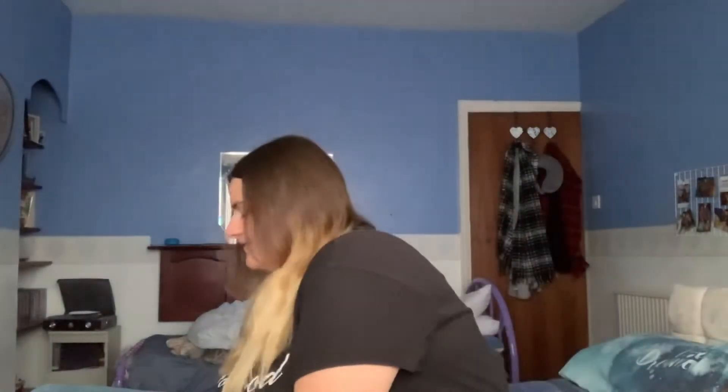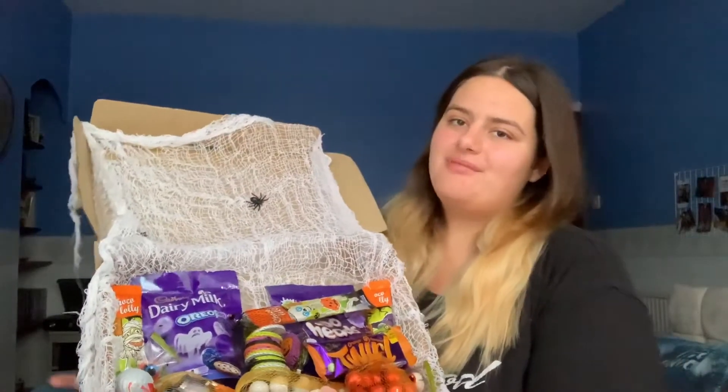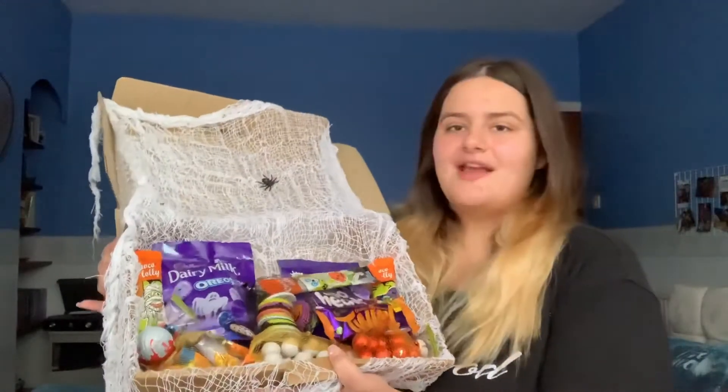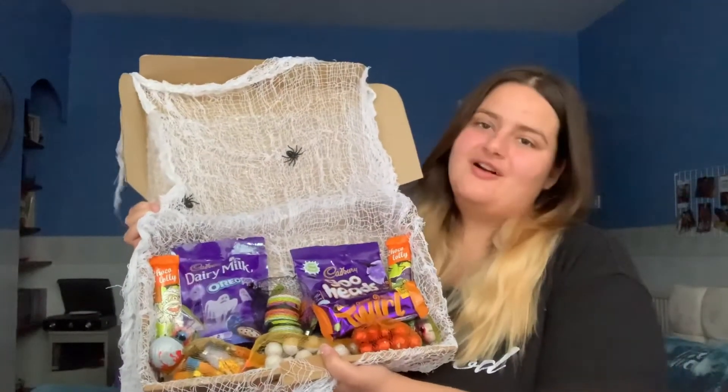Hi everyone, welcome back to my YouTube channel! Today we are testing Halloween chocolates. I've just had a nightmare trying to get a thumbnail done because every time I tried, the sweets kept falling out. It comes packaged with spiders and cobwebs, and I think it's so amazing how it's packaged — the spiders and chocolates kept falling out, so I had a right nightmare with that.